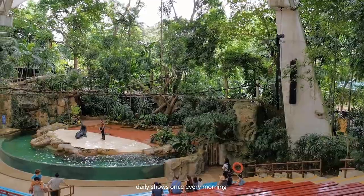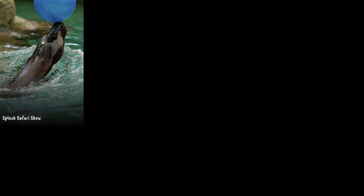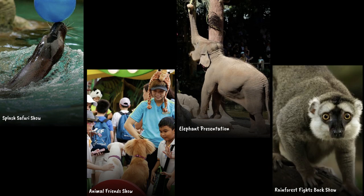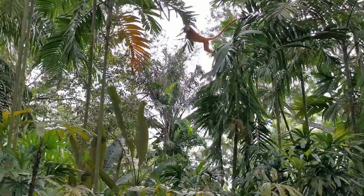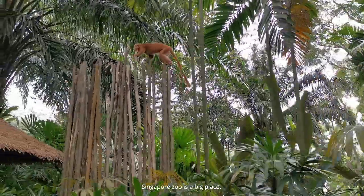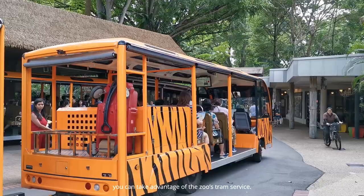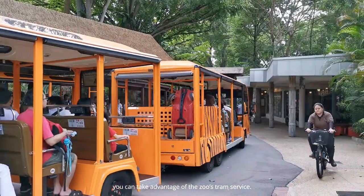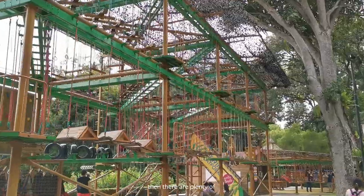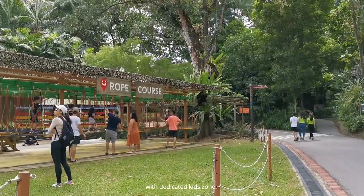The zoo runs four daily shows — once every morning and once every afternoon. They are Splash Safari, Animal Friends Show, Elephant Presentation, and Rainforest Fights Back. Singapore Zoo is a big place; you can enjoy walking, or take advantage of the zoo's tram service. If visiting with children, there are plenty of opportunities to stop and play along the route with a dedicated kids' zone.